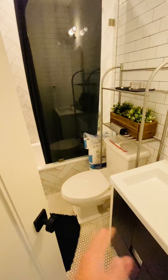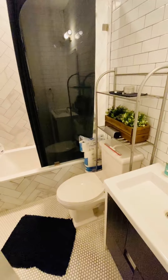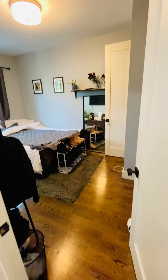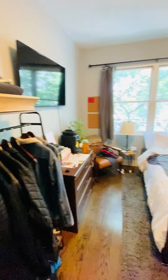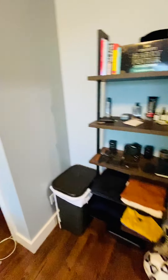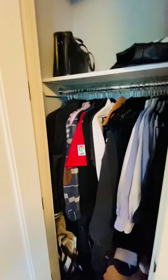First bathroom with a tub. Here is the first bedroom — massive, huge bedroom. That's a queen size bed and you have more than enough room to work with. Got a closet in here too.